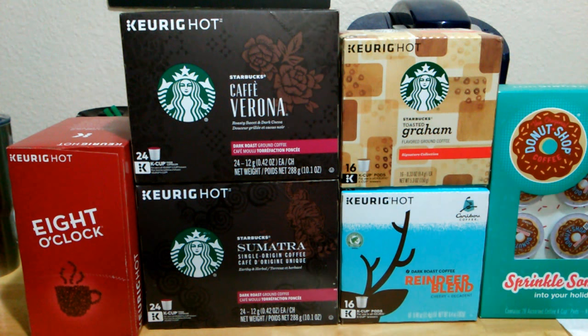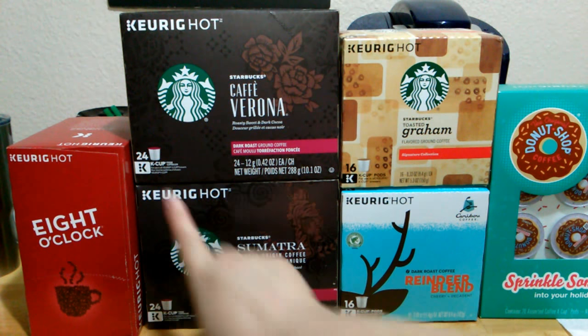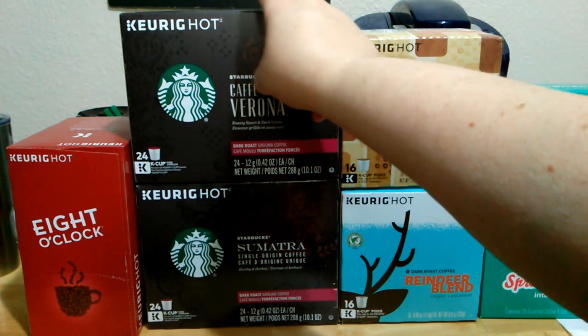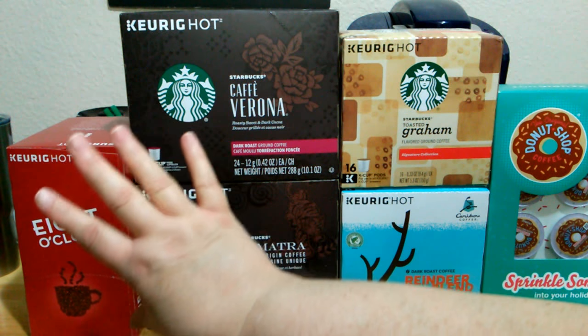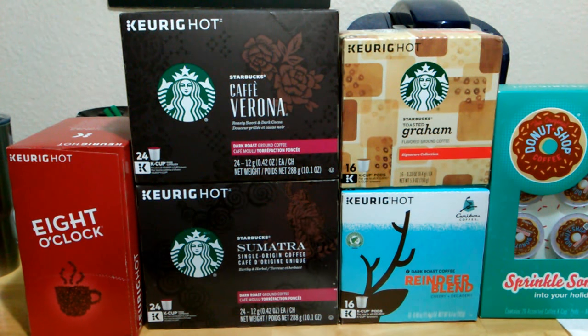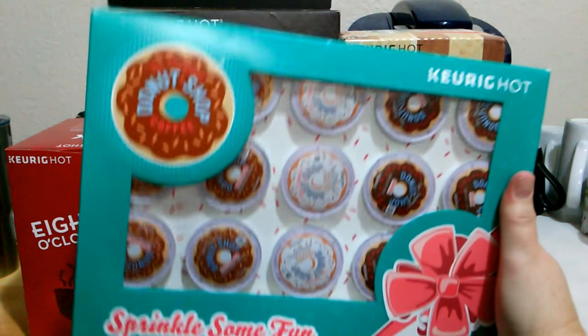I got them all half price. One, two, three of these boxes are 24-packs of K-cup pods. The Eight O'Clock and these two Starbucks brand boxes are 24 cups each — 24 of the Eight O'Clock, 24 of the Verona, 24 of the Sumatra. Let me go from the biggest box on down.